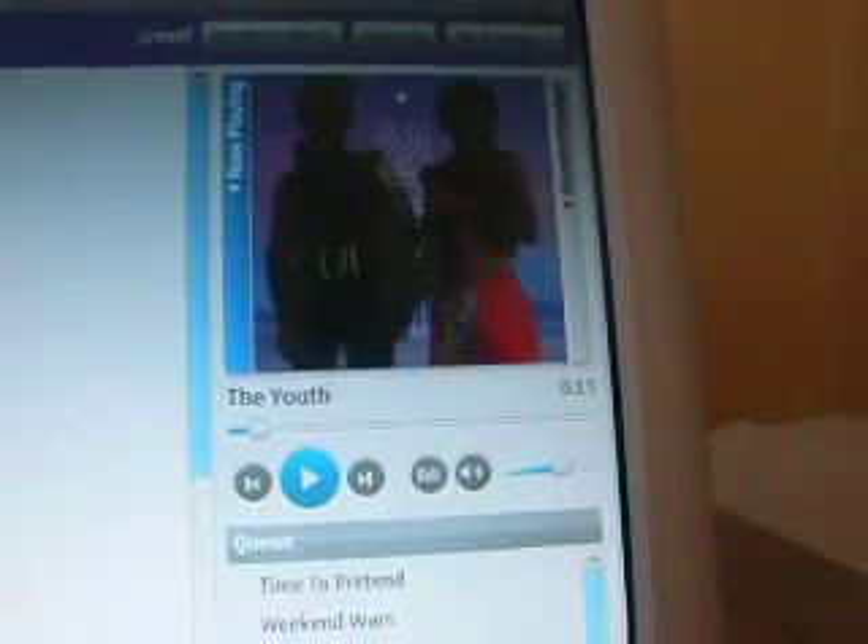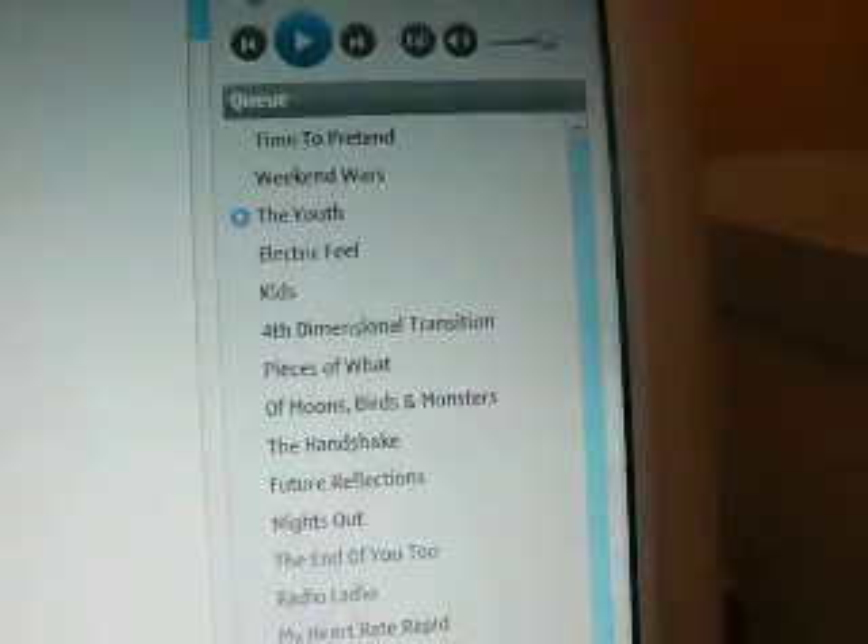The other interesting thing about the application is the way that the playing bar is very well integrated with the store. The store is here on the left, and if you go to the right, this is a playlist bar. You can drag things into it, organize them, and play them all while you're browsing. Whereas in iTunes you flip back and forth between your library and the iTunes store, here it's always on one page, which is very nice and slick.